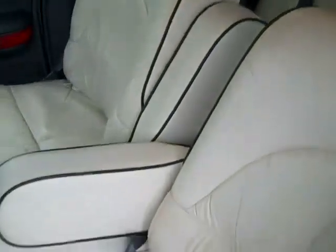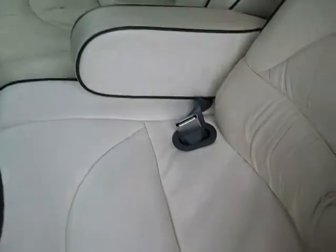The interior is in pretty good condition. It definitely has that lived-in look. This is a 1997. And you have leather seats. As you can see, there's some wear.